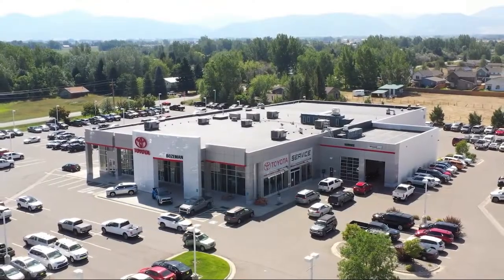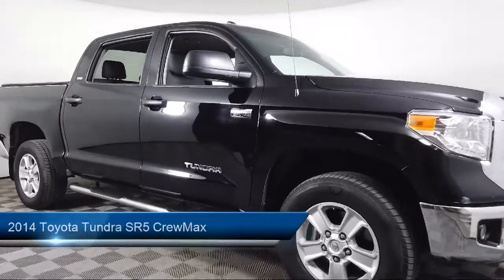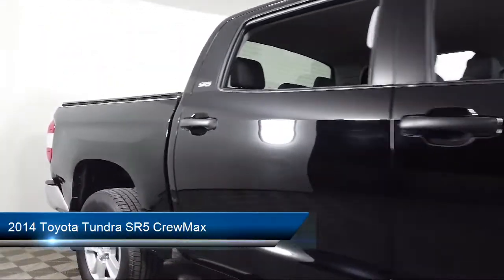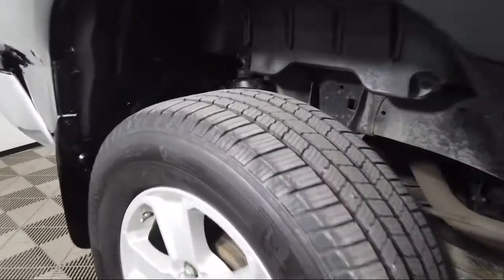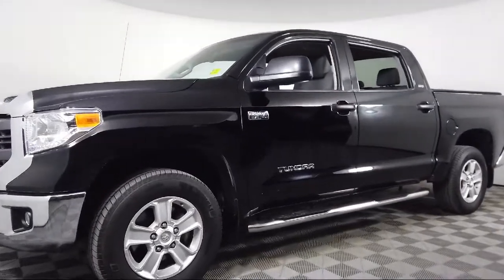Welcome to Toyota Bozeman. Here's a look at another one of our great vehicles for sale. It comes equipped with split fold down rear seat, heated door mirrors, Sirius XM satellite radio, dual front side impact airbags, keyless entry, rear view camera, and air conditioning.